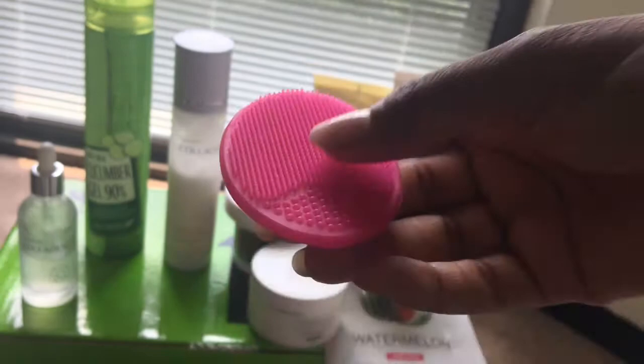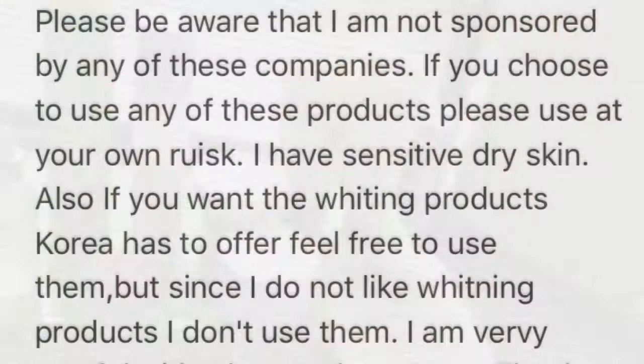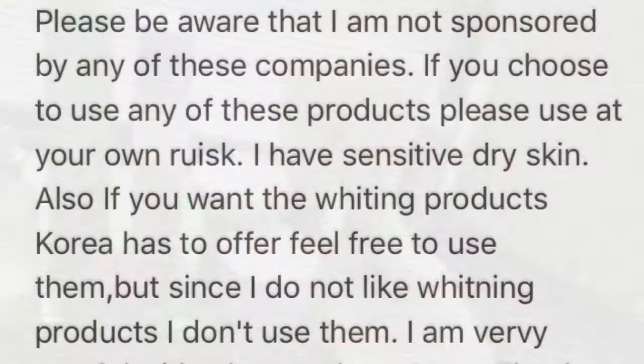I also like to use a little face massager that I use with my cleansing foam — it helps it foam better and get into my pores. Sometimes I occasionally like to use a face mask. This one is also from Skin Food and it's watermelon, but they have a lot of different types. Thank you for watching guys, have a great day, bye!